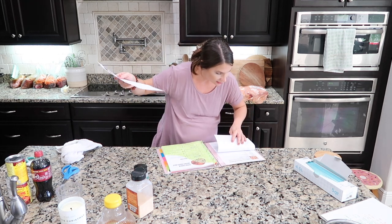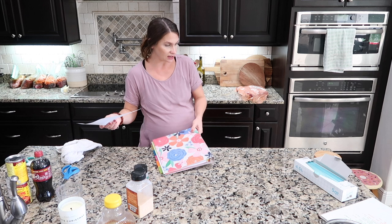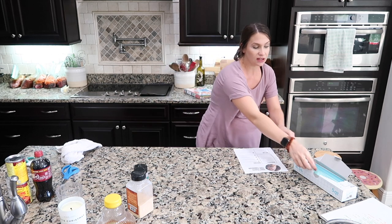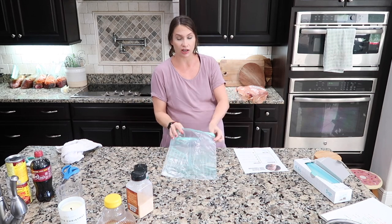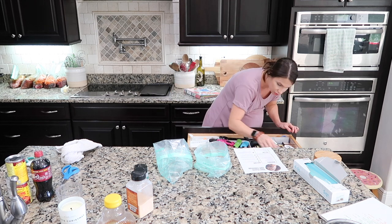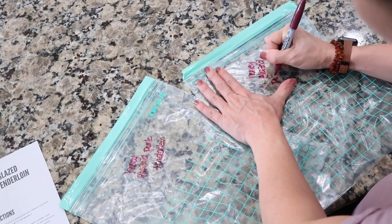I was going to make cranberry rosemary one-pan chicken but the stores don't have cranberries yet, not even in the freezer section. So I'm going to make honey glazed pork tenderloin instead. I just realized I didn't write on any of the bags — do yourself a favor and write on the bags, because you might think you'll remember what's in there, but you also might not.